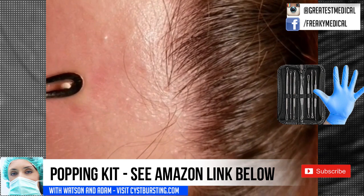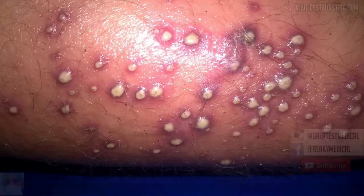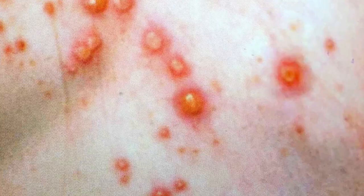If you see a boil or abscess with pus, please go see a doctor. Let the doctor prescribe an appropriate antibiotic for that condition. Generally speaking, don't try to pop a staph infection — you only risk spreading the infection onto other people, other areas of the skin, or pushing the infection into the bloodstream.